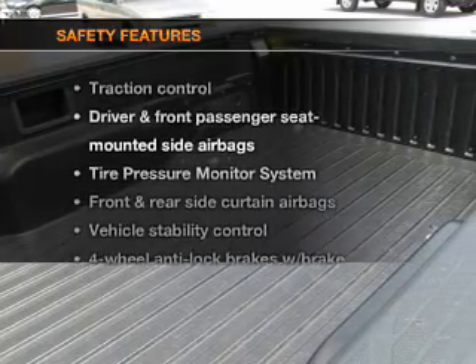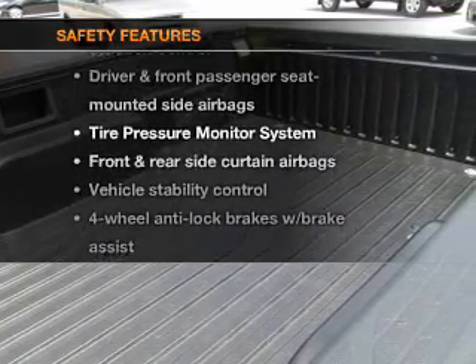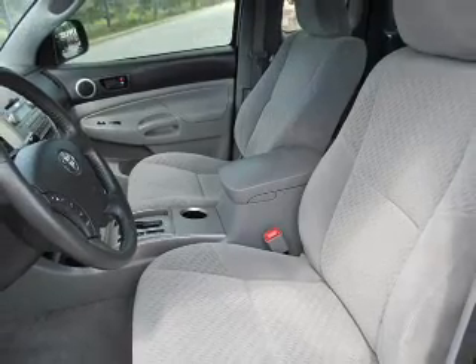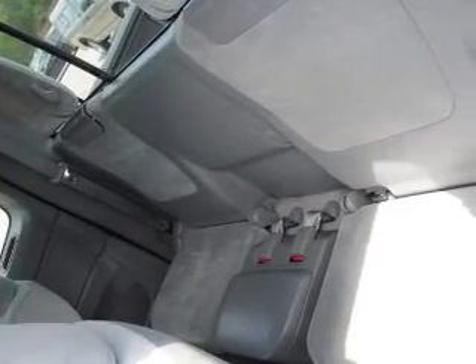If safety is a high priority, rest assured knowing that these top safety components are included: passenger airbag, side airbag, traction control, stability control. Call today to schedule a test drive.